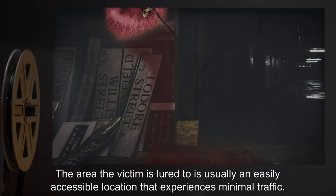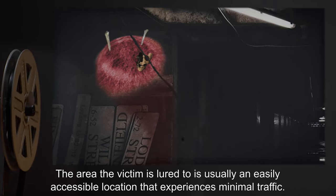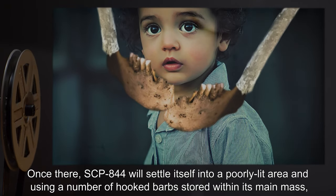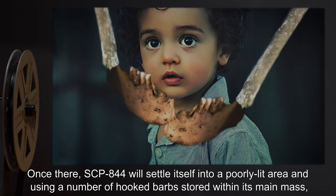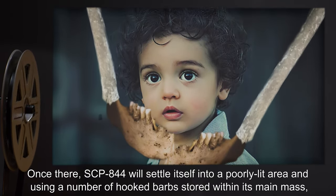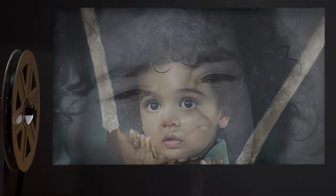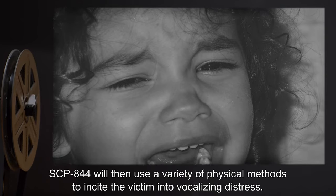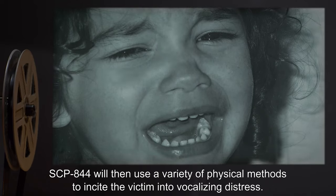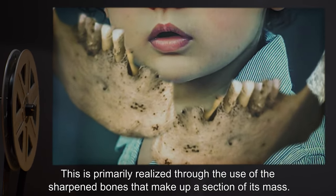The area the victim is lured to is usually an easily accessible location that experiences minimal traffic. Once there, SCP-844 will settle itself into a poorly lit area and, using a number of hooked barbs stored within its main mass, secure the victim into place. SCP-844 will then use a variety of physical methods to incite the victim into vocalizing distress.